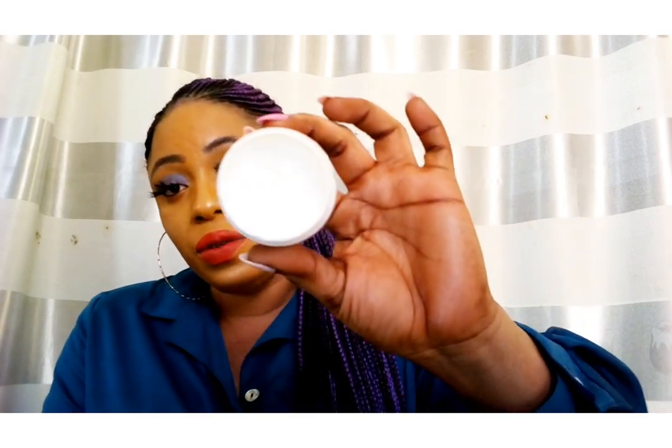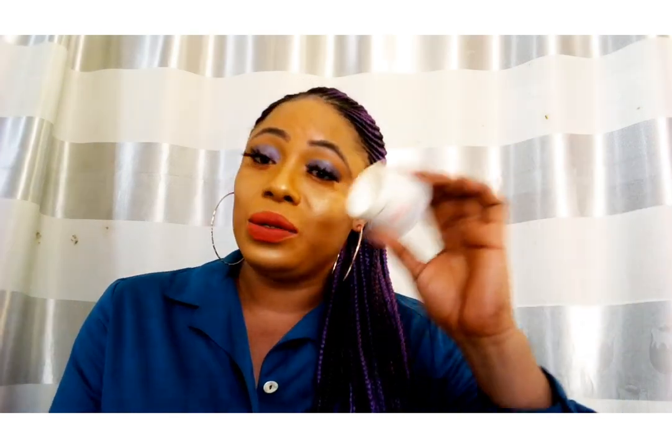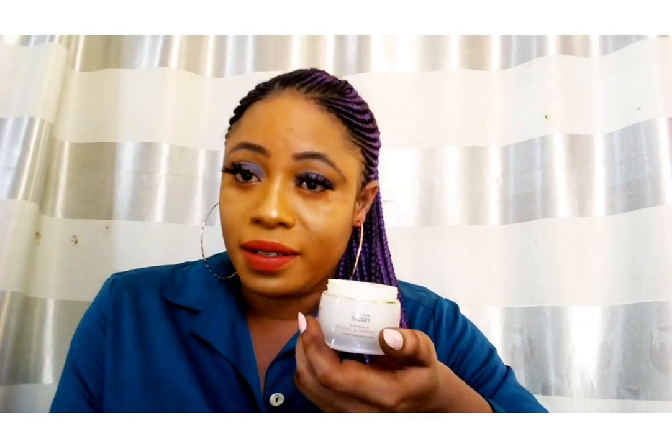Look at how the one I have used looks — I love it. It is what I use every night to rub my face. I sleep, and when I wake up in the morning I wash it out. After washing, I use my cleanser to clean my face, then my moisturizer.